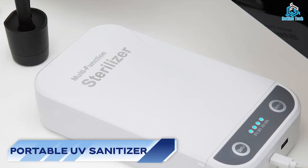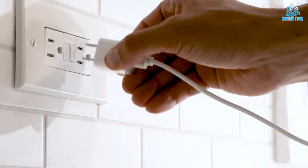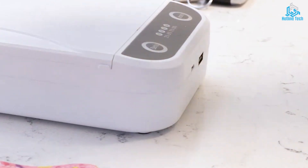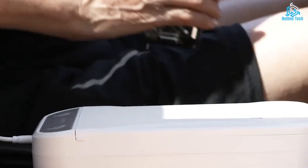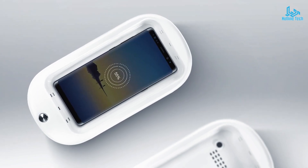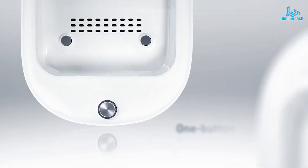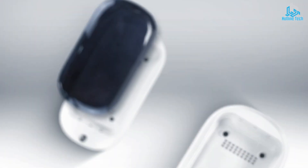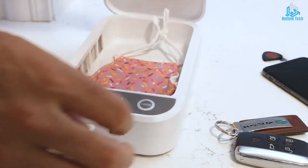Number 6: Portable UV Sanitizer. In today's world, it's more important than ever to keep things clean and sanitized. That's where the portable UV sanitizer comes in. This small device uses UVC light to kill 99.9% of germs and bacteria on any surface. A portable UV sanitizer is a device that uses ultraviolet UV light to disinfect surfaces and objects. It is designed to be compact and easy to carry, making it a convenient solution for sterilizing objects while on the go.